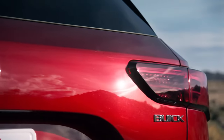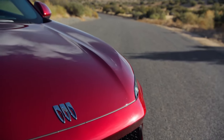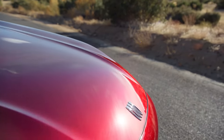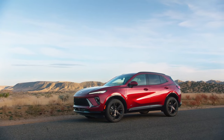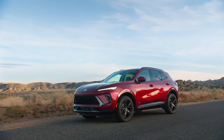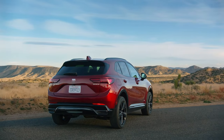The 2024 Buick Envision is scheduled to arrive in U.S. dealerships this summer, and pricing will start at $37,295 including destination. That's a big jump from $34,745, but it's important to note that the old all-wheel drive version was actually more expensive at $38,345.